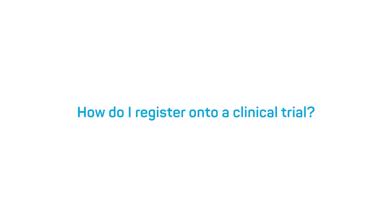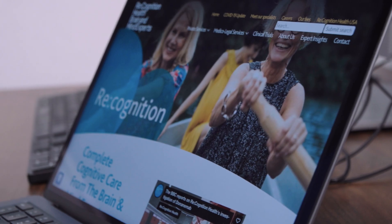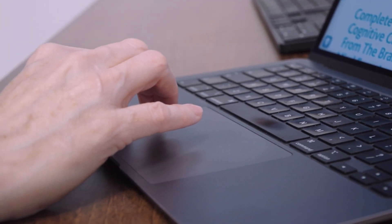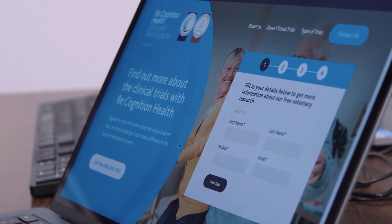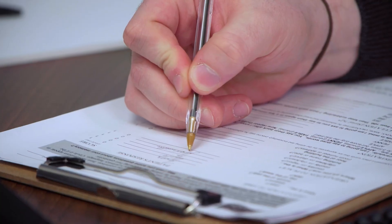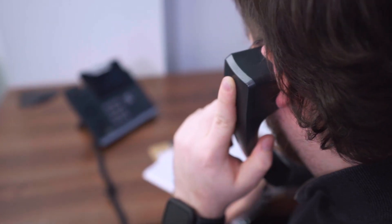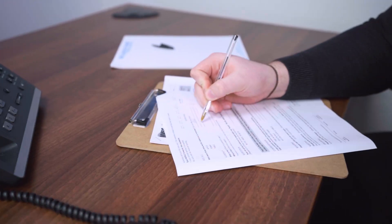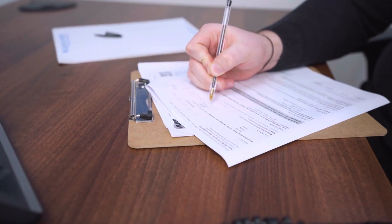How do I register onto a clinical trial? Registering for a clinical trial couldn't be easier. You can call us, email us, or make an inquiry on our website. Following this, one of our recruitment team members can give you a call and discuss the ins and outs of taking part in a research study, and would also need to ask a few questions about your health and suitability for the trial.